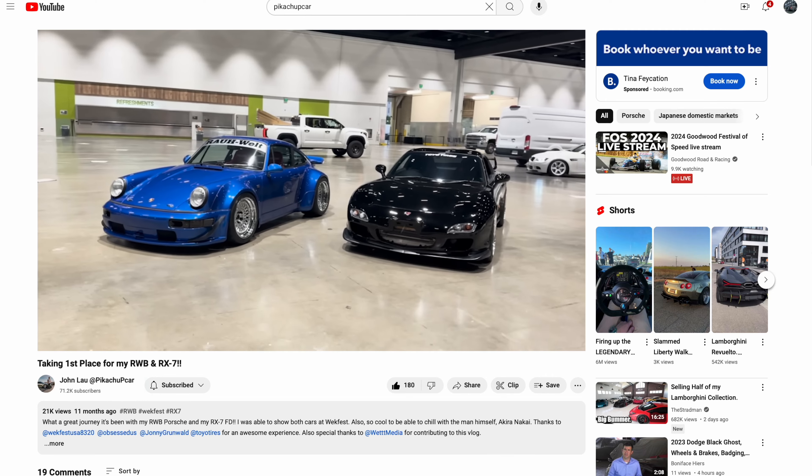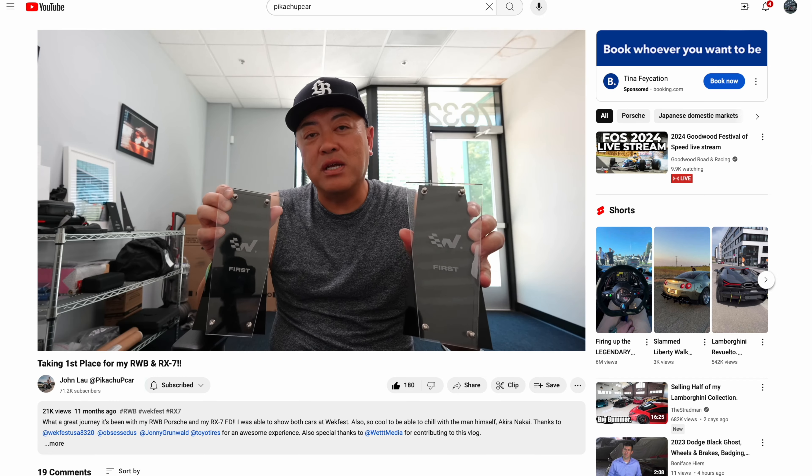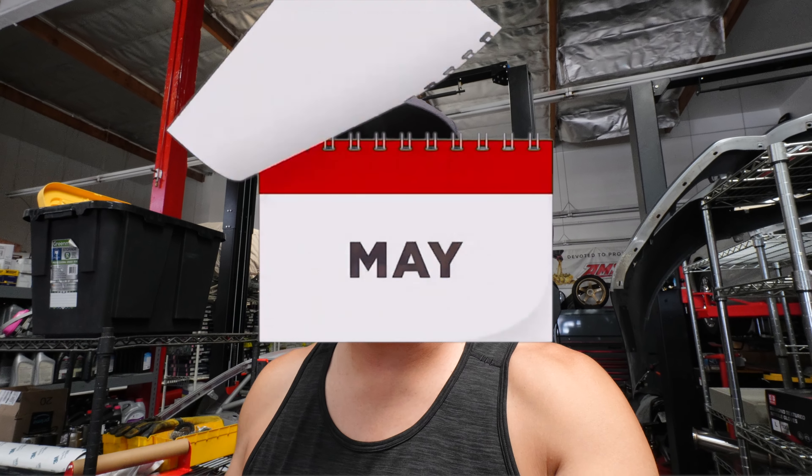Do you guys remember last year my video on WeakFest where I brought my RWB and my Mazda FB to the show? Both ended up winning first in their categories, which was super awesome. Well, it's already been a year, which is crazy. I wanted to thank you guys so much — I hit like over 67,000 subs in about a year. So I'm super happy, really really happy. Thank you guys so much for watching my stuff on my channel.